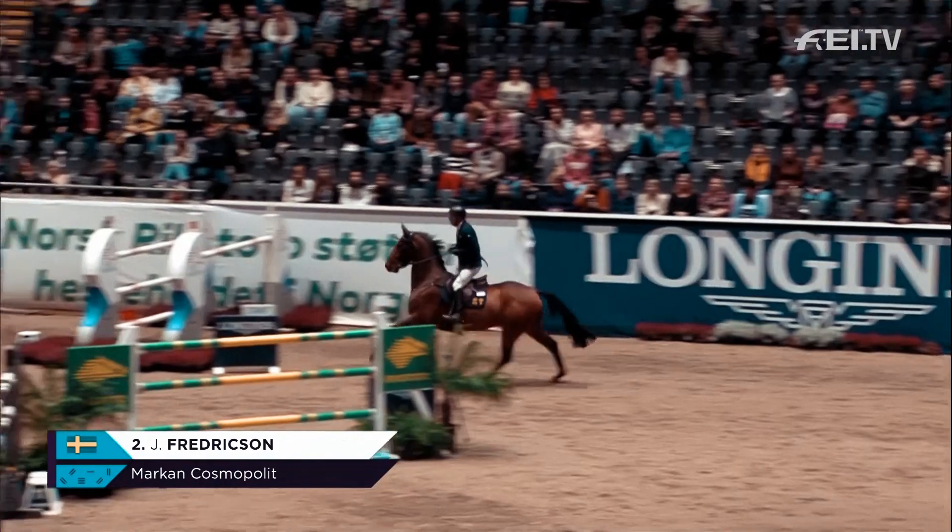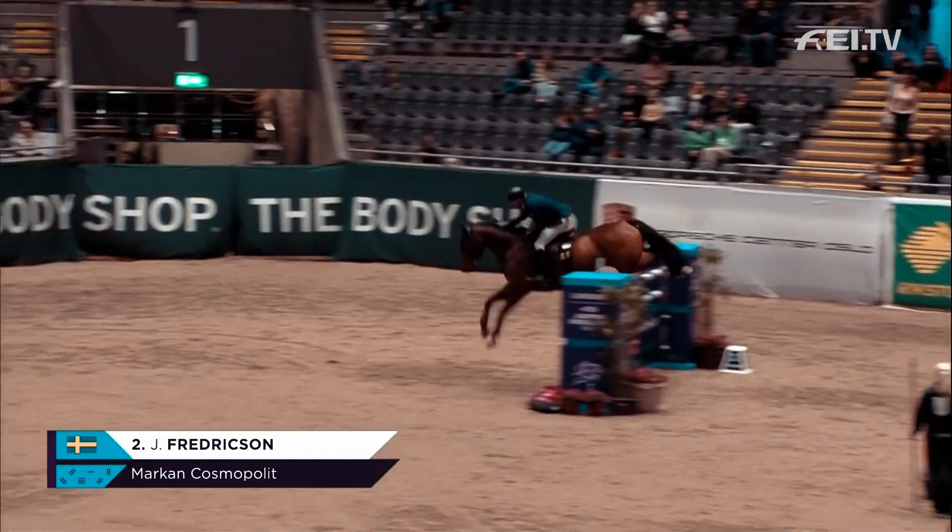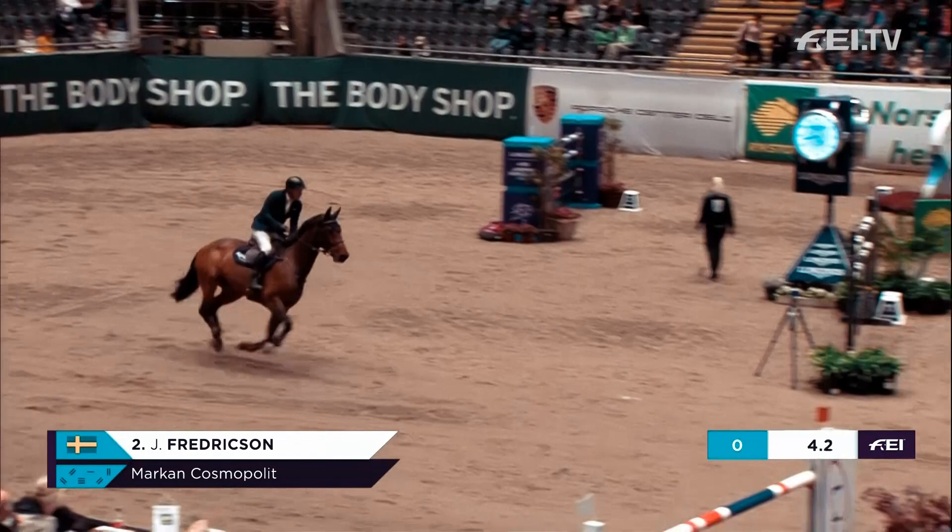Jens Fredriksson for Sweden with Marken Kosopolit. The time to beat is 50.2, set by Alessandra Reich.